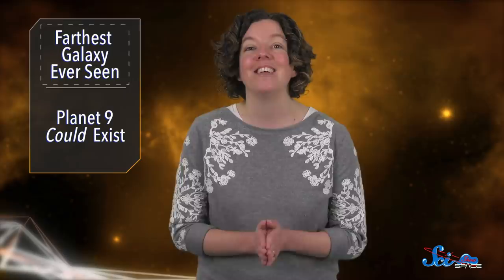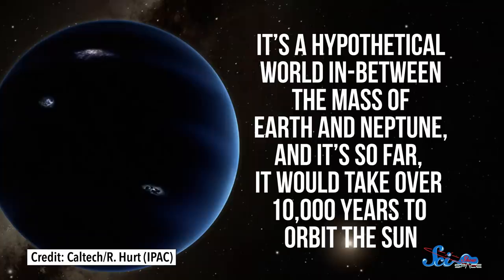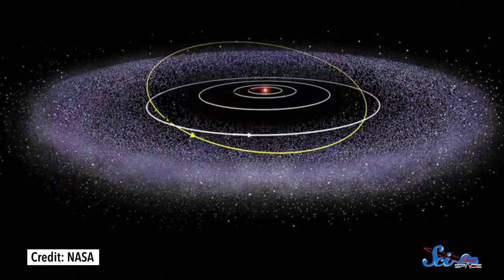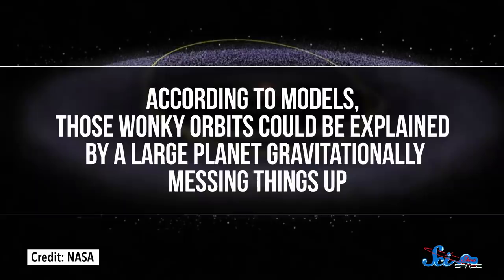A little closer to home, Hubble has also tracked an exoplanet that may help us figure out how many planets our solar system has. In 2016, two astronomers proposed the existence of a ninth planet in our solar system — a hypothetical world in between the mass of Earth and Neptune, so far it would take over 10,000 years to orbit the Sun. To support this idea, the astronomers pointed to the Kuiper Belt, the debris ring that Pluto calls home. Out there, a bunch of small, rocky bodies have orbits that are all askew, and according to models, those wonky orbits could be explained by a large planet gravitationally messing things up.